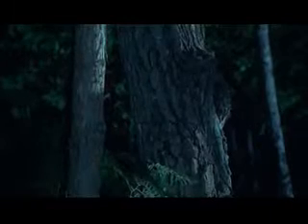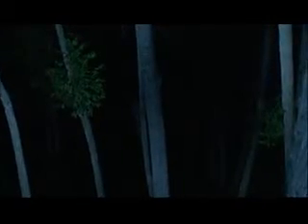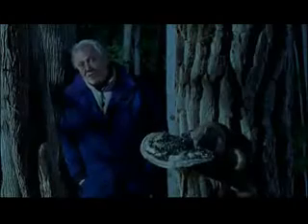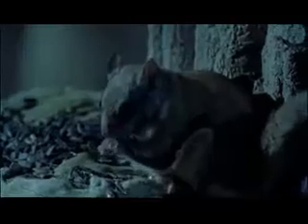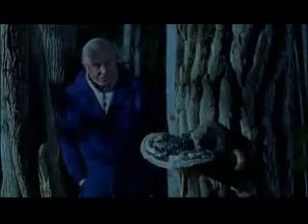Flying squirrels are not territorial, and as many as half a dozen can be foraging in the same area of woodland. Although this little squirrel may have travelled a very long distance in order to get this valuable source of food, it's such an expert glider, it's done so with a minimum of effort.